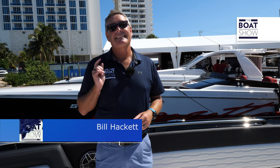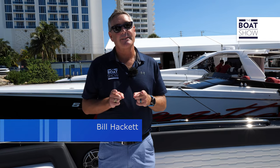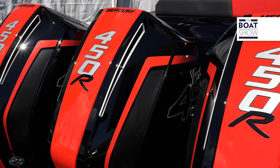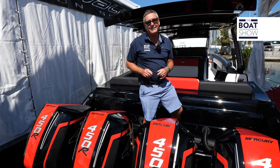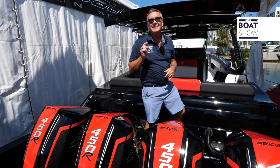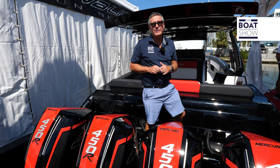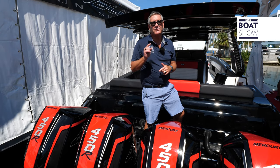Welcome to the boat show, and today we're bringing you a very hot boat — it's the Cigarette 41 Nighthawk. She is an absolute stunner. Here we are at the business end of this bad boy: it's got quad Mercury 450 racing engines, a five-blade Mercury prop, and it's going to push this sucker to 85–86 miles an hour. The sweet spot for cruising is between 50 and 60, with 60 miles an hour right at 5,000 RPM.